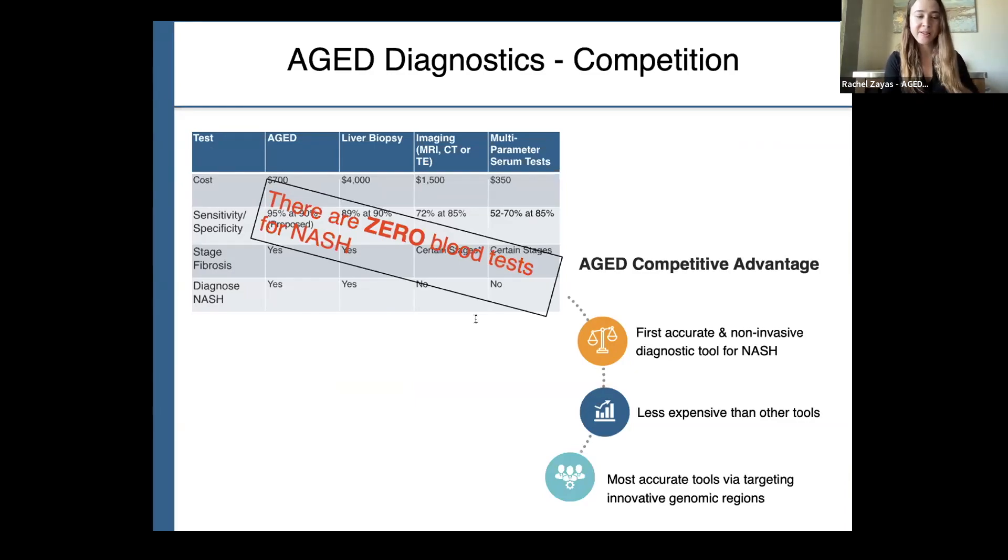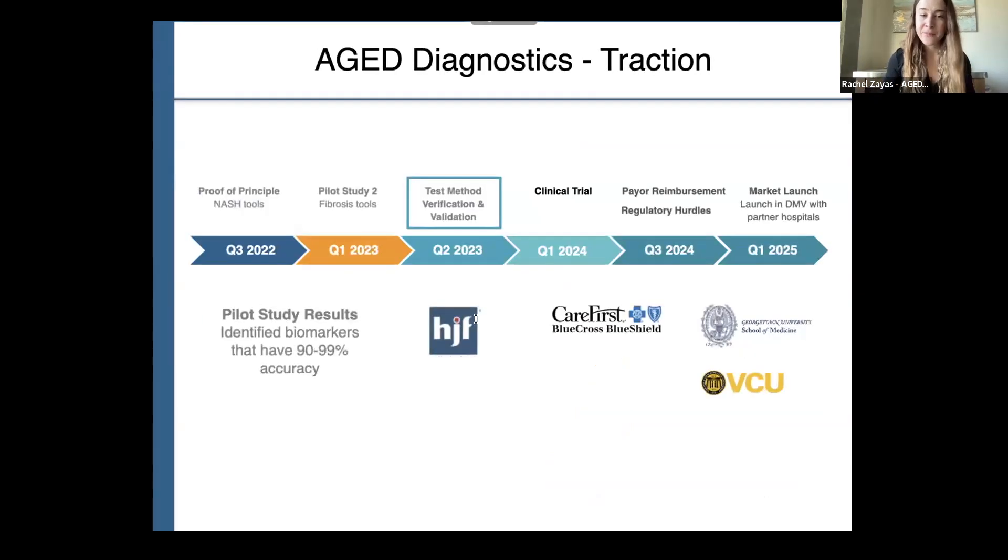Our tools would be less expensive than the gold standard, which is liver biopsies, as well as all other imaging modalities. We would be the most accurate tool on the market by targeting highly innovative genomic regions, so we expect to be the most accurate tool for decades to come. We have had exciting traction to date. We recently completed a pilot study and identified a set of biomarkers that could differentiate between the benign and advanced form with 90 to 99% accuracy from a simple blood draw.